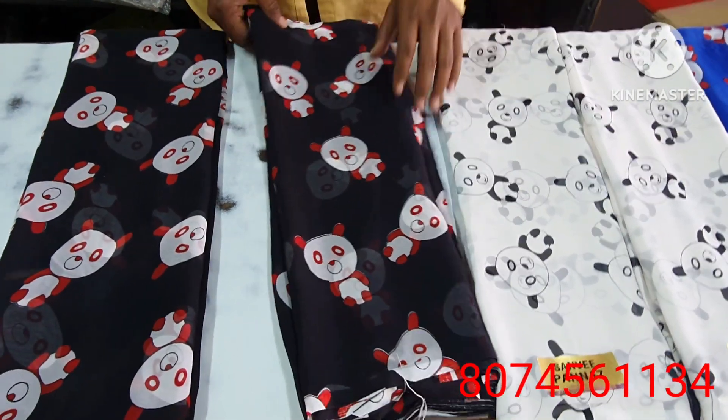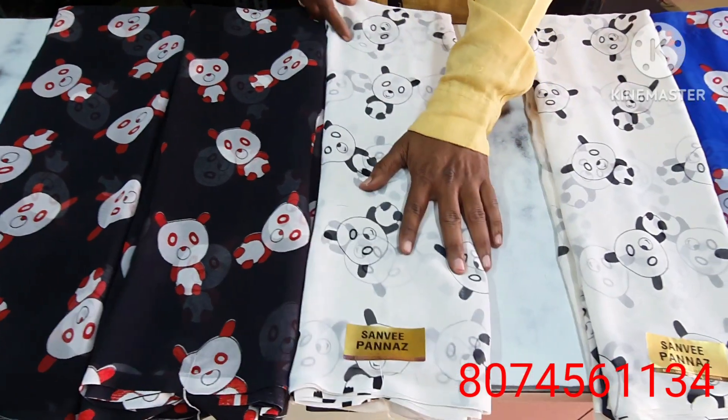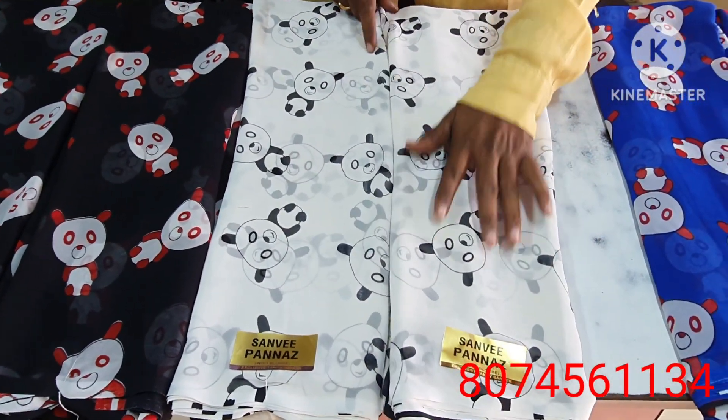Hi friends, welcome to Chandu Chandana Sarees. If you like, share, comment and subscribe.